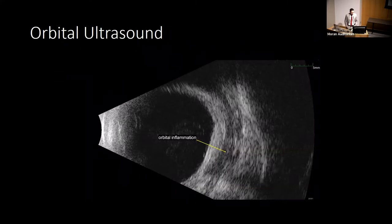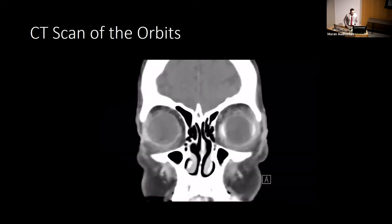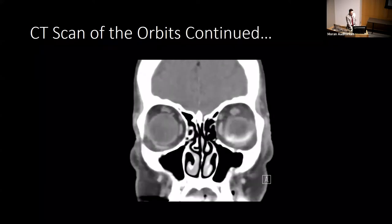Here is the ultrasound performed by Dr. Harry, with highlighted orbital inflammation. And this is the CT scan of the orbits, non-contrast — you can see enhancement in the left eye around the scleral buckle, which Dr. Shakur confirmed is not the usual appearance of a scleral buckle on CT. Here's another slide showing that enhancement around the buckle.